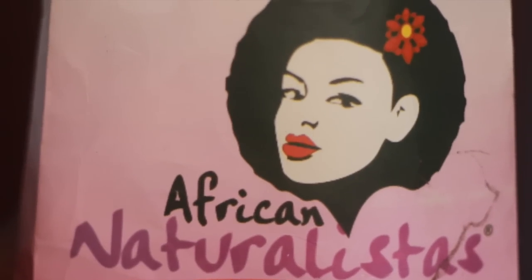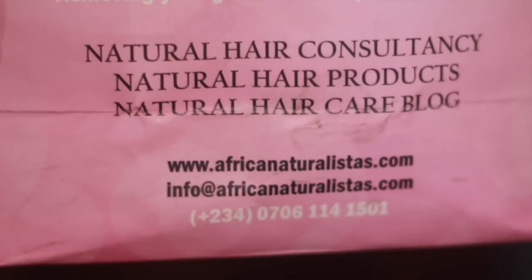Hello everybody, welcome to my channel! Hope you're doing okay. Today I have a quick product review for you guys — it's a natural hair product review, so don't go anywhere. I received five products from African Naturalistas, and it came in this pretty pink bag over here. I've had the products for over a month now.